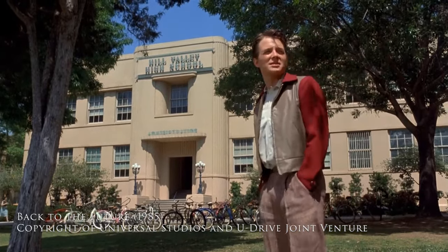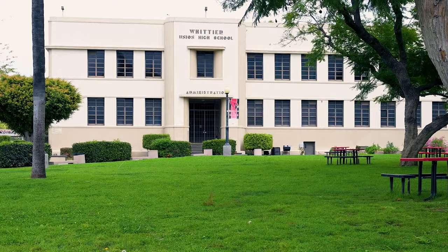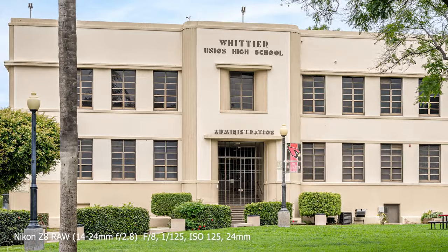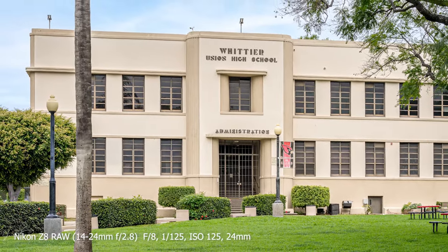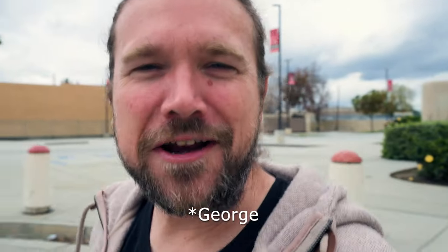Whoa! They really cleaned this place up. So we took a walk around Whittier High School. Saw a lot that looks really familiar, mainly because the architecture is very similar around the whole place. What we were trying to do is just kind of walk around and see if maybe we could find that spot where Marty knocked out Biff and some of the other notable scenes from the Back to the Future series. But either way, this is really cool and I'm excited to be here. The next spot is definitely going to be very recognizable.